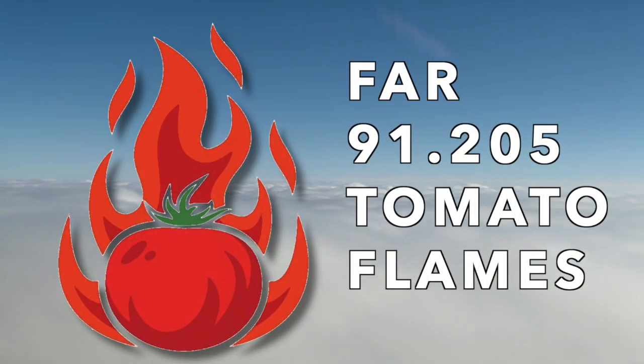TOMATO FLAMES is an acronym for the equipment required on board your aircraft for VFR and night flying. This is a part of FARs 91.205.